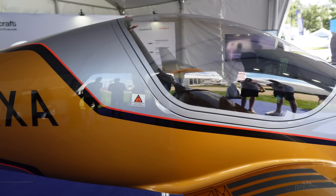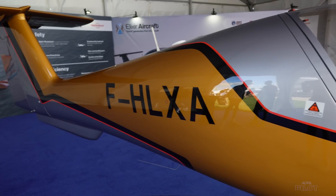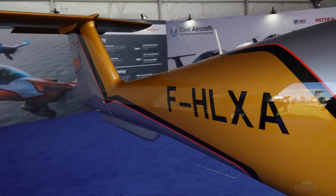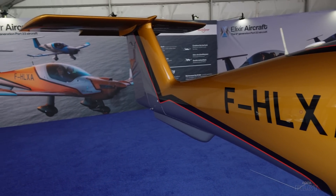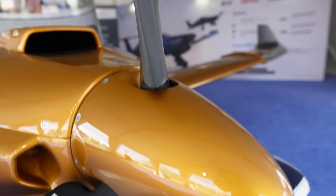The aircraft is currently assembled in La Rochelle in the west of France, where the company is headquartered. Elixir will have premises in the US from around August 2023, based in Florida. We're at Oshkosh — this is our launch into the North American market. We have the aircraft here and we'd like anybody to come along and see it at Booth 352, just behind Garmin.